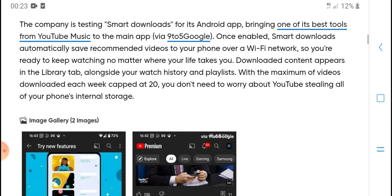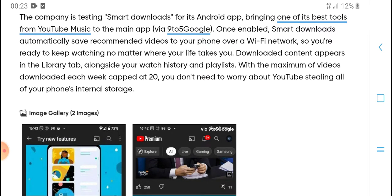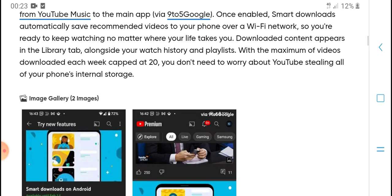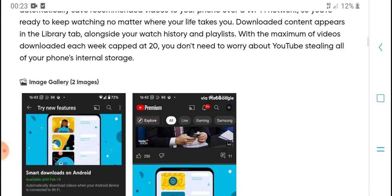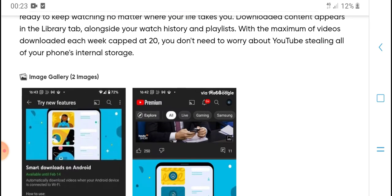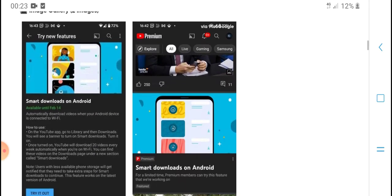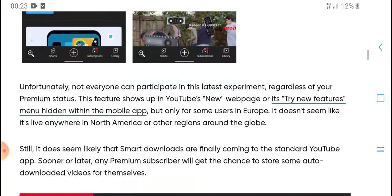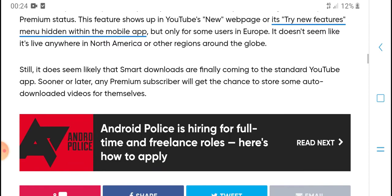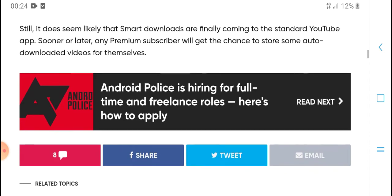The company is testing a smart download feature in the Android app, serving as a one-stop tool for YouTube Music. Once enabled, smart download automatically saves recommended videos to your phone over a Wi-Fi network. Users can also download content from playlists up to a maximum number of videos per week. This feature appears tied to a YouTube premium subscription state.